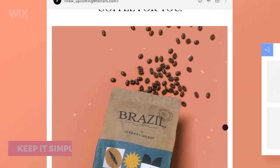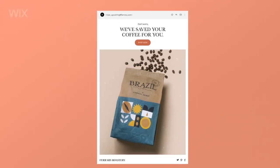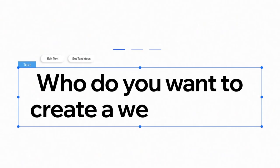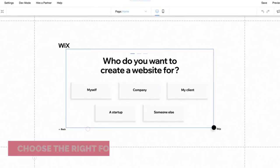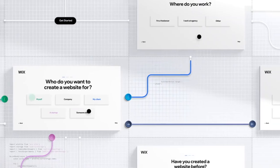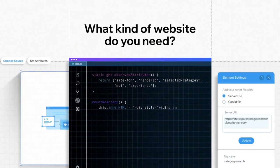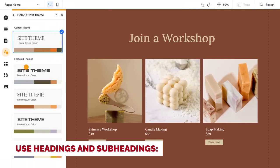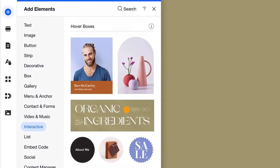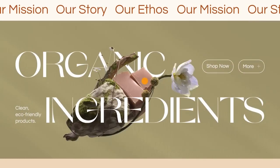Keep it simple — a cluttered website can be overwhelming and difficult to navigate, so keep your design clean with plenty of white space. Choose the right font, as fonts can have a big impact on the readability and overall look of your website; choose one that is easy to read and matches the tone of your site. Use headings and subheadings to break up your content and make it easier to read, which will also help with search engine optimization (SEO).